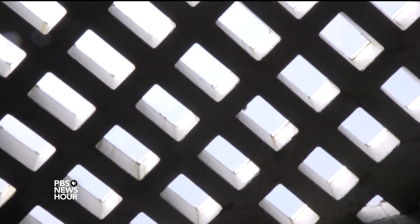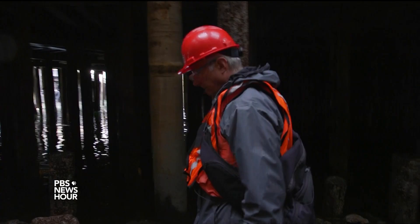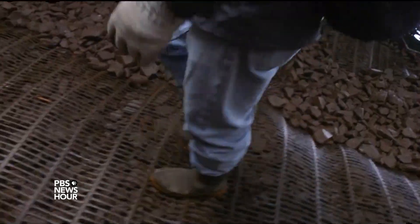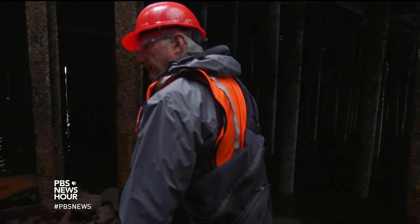It's one feature of Seattle's new seawall, a $400 million infrastructure project that's doubling as a really big science experiment — the biggest of Jeff Cordell's career. Nothing has ever been tried on this scale. You're walking on foot after foot after foot of new habitat.